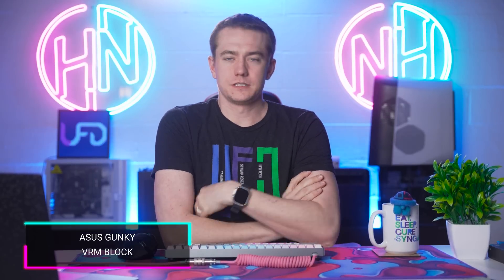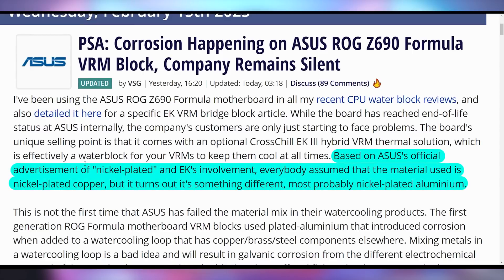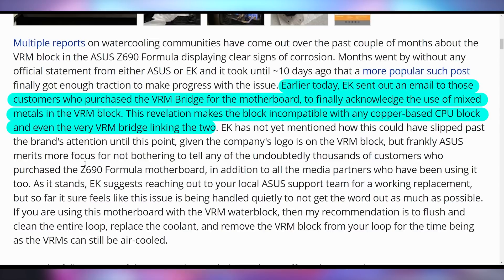While you might be sleeping comfy on a Helix Sleep mattress, you probably shouldn't be sleeping comfy if you have an Asus ROG Z690 Formula motherboard, because of some miscommunication by either Asus or EK Water Blocks regarding what specific water block was used on the VRM cooling. The basic thing to know is that mixing metals in water cooling is bad. This motherboard was sold as having nickel-plated coolers — typically meaning nickel-plated copper — so people used copper water blocks. However, it's now coming out that they likely used nickel-plated aluminum. EK then sold a bridge accessory made of nickel-plated copper, not aluminum, so the official supported accessory caused corrosion due to mixed metals.